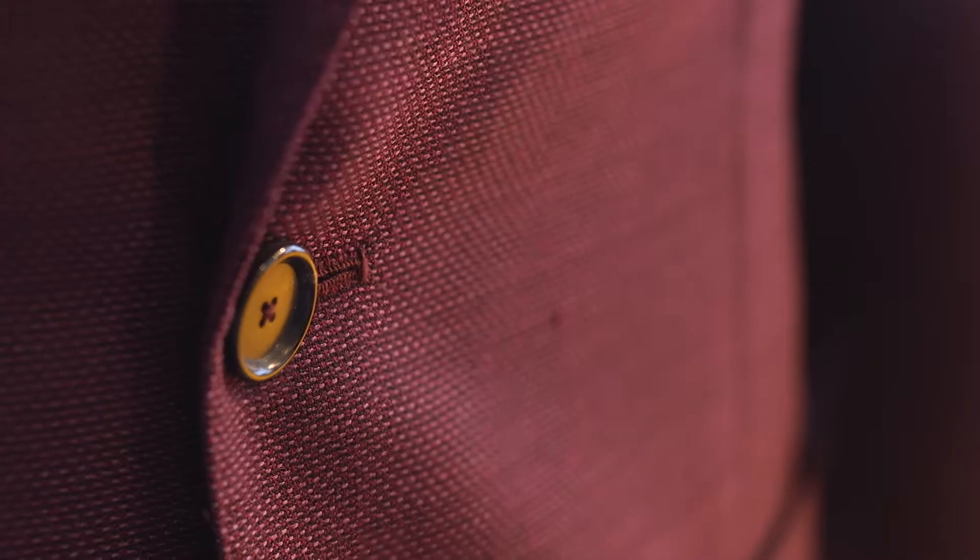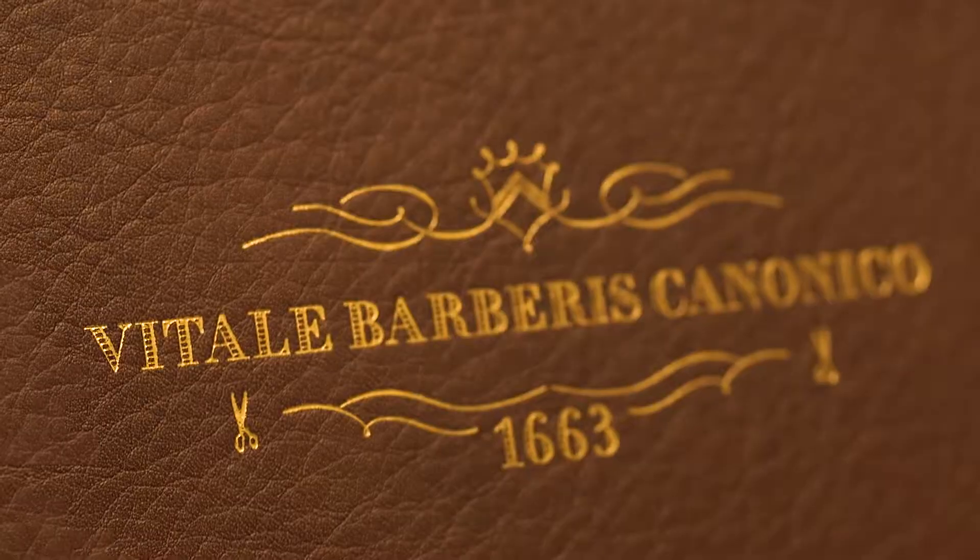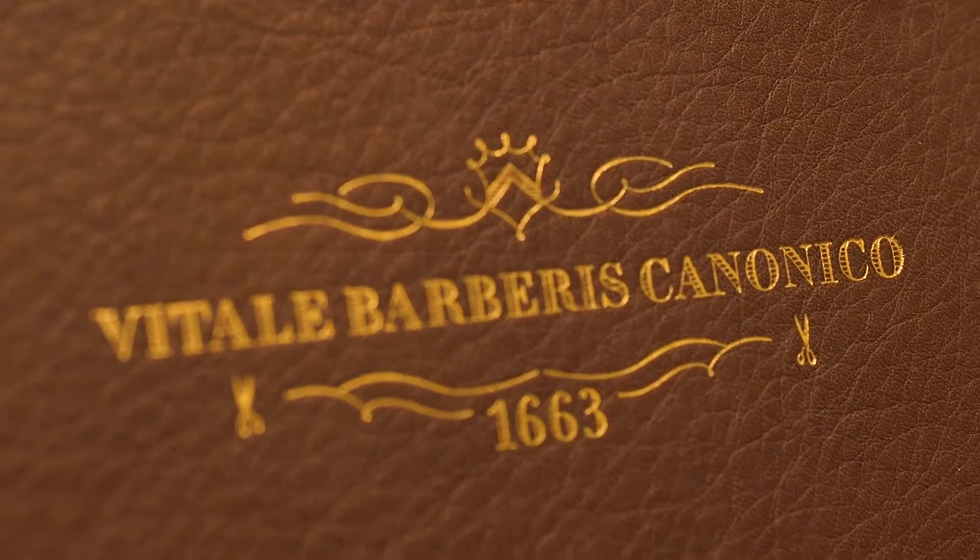interpretation of the blazer, perhaps tailored best as an updated soft coat, unlined and unconstructed. This assortment is in the new 21 micron collection from Vitali Barberis Canonica.